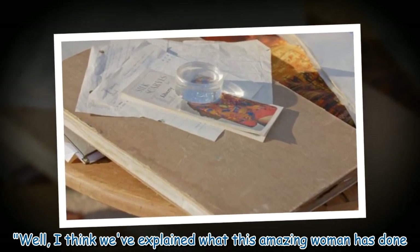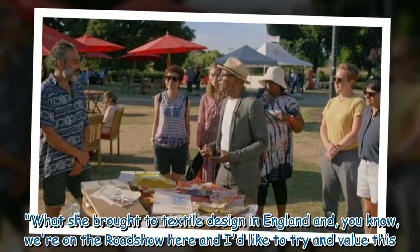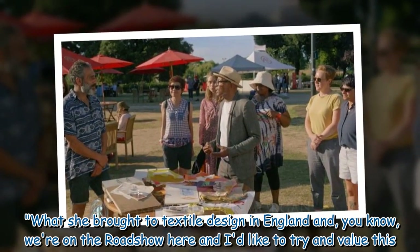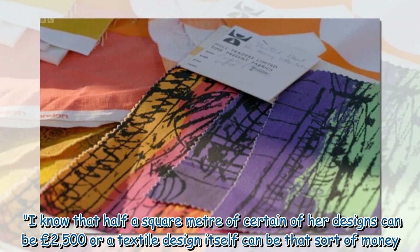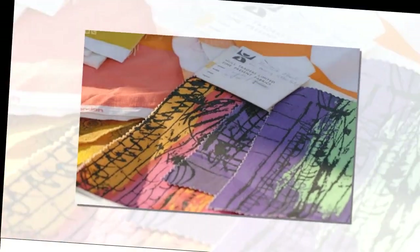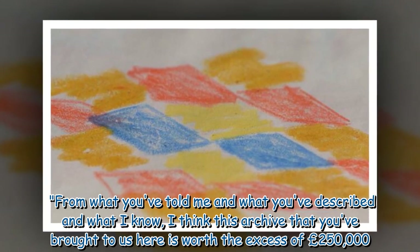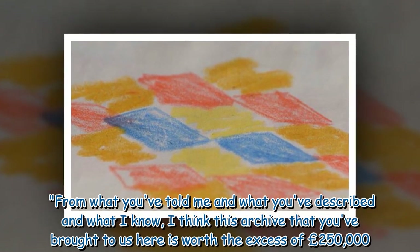Ronnie said: "Well, I think we've explained what this amazing woman has done, what she brought to textile design in England. We're on the Roadshow here and we do like to try and value this. I know that half a square metre of certain of her designs can be £2,500, or a textile design itself can be that sort of money. From what you've told me and what I know, I think this archive that you've brought to us here is worth in excess of £250,000."